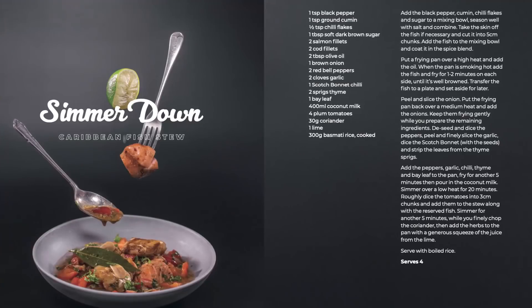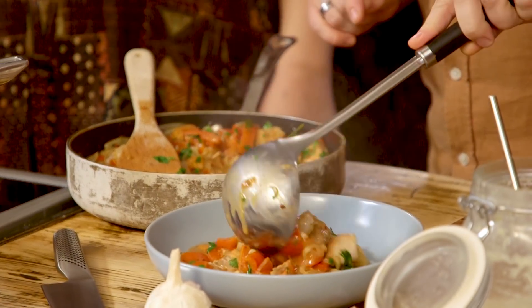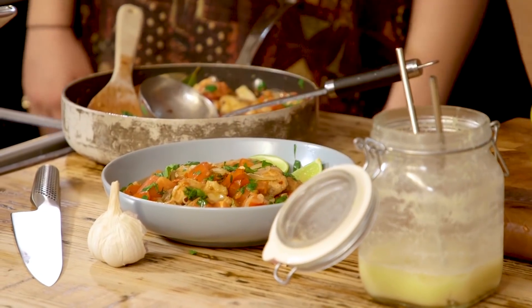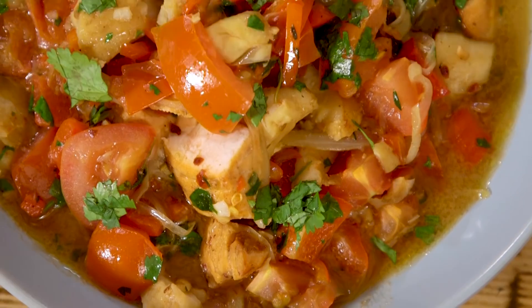This is served with boiled rice — oh no, we forgot. We're probably not going to serve it with rice. Add coriander in. Generous squeeze of the lime. Five, four, three, two — that's an hour and thirty-eight. Not bad. We did it!